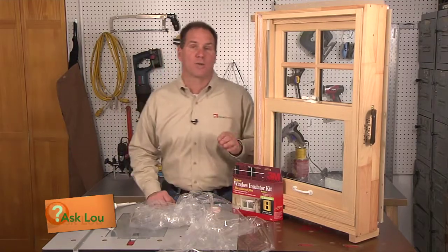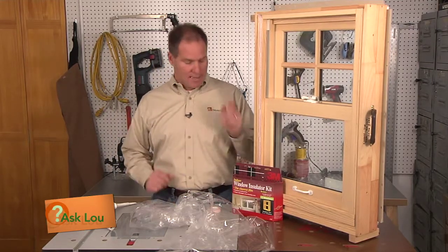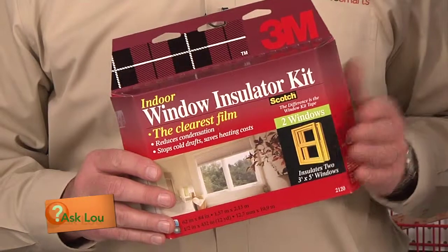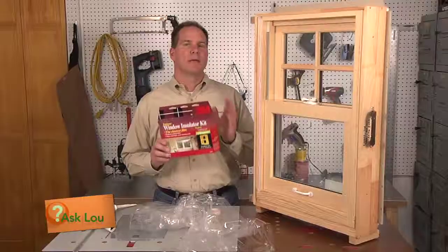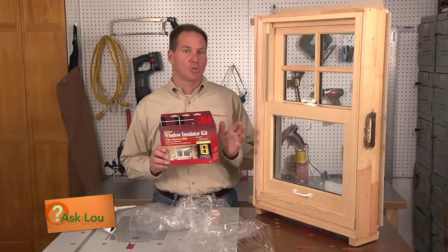Now, the first part of your question was how do I reduce the drafts? That can be accomplished with window film products. You can find these at your local hardware store, and you'd be amazed at how they can control the drafts coming in.